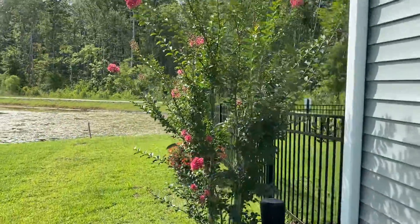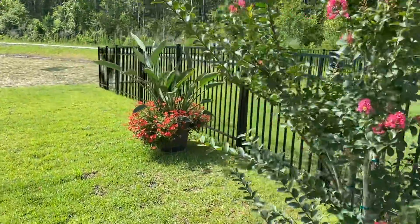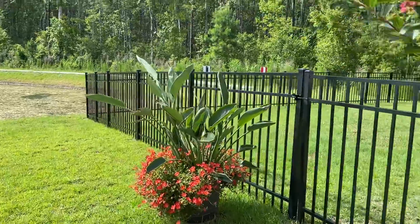There's another Crepe Myrtle tree in the back. My bird of paradise.